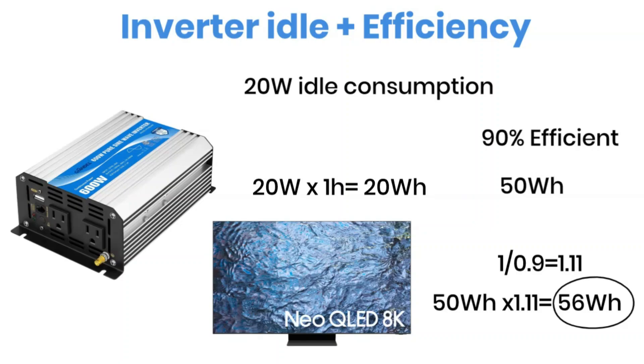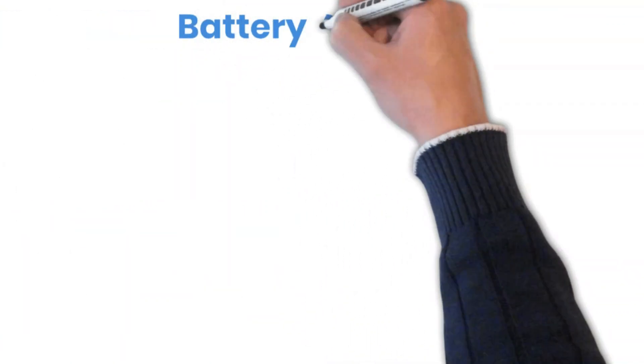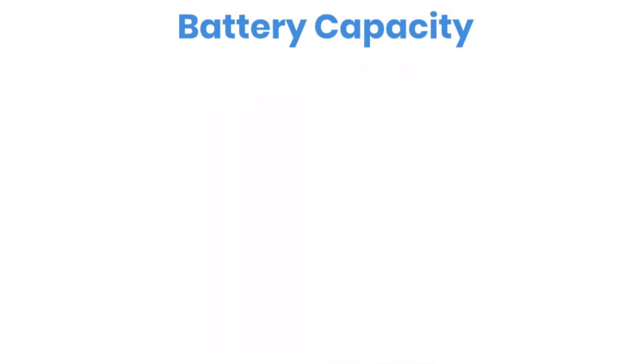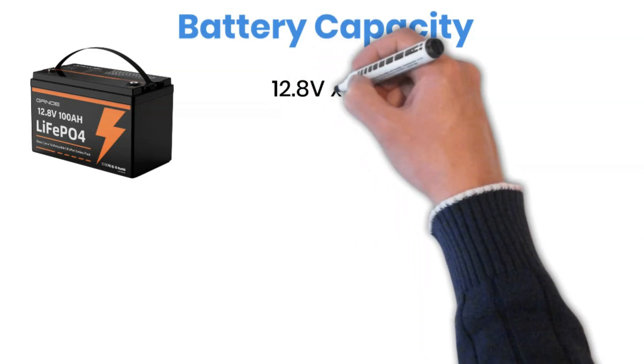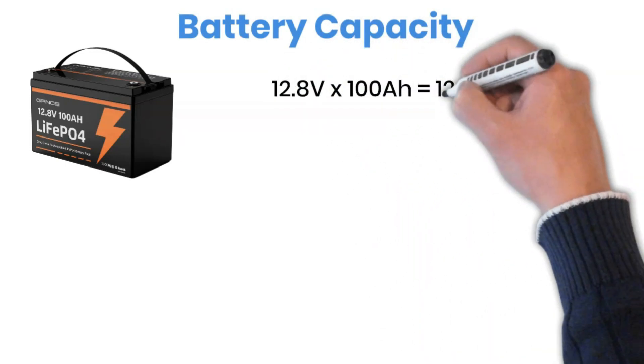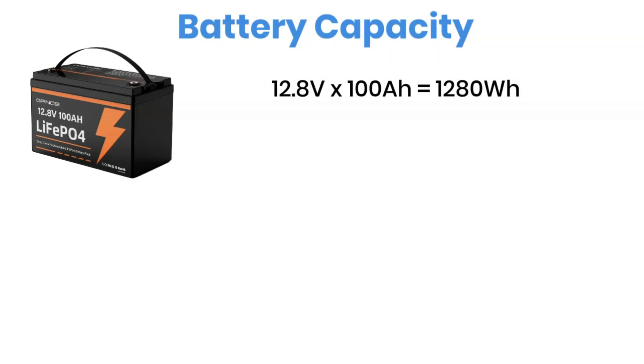In the next part, we'll put everything together into one complete calculation to find out the total runtime of the battery. Now let's calculate how much energy a 12-volt, 100-amp-hour lithium battery can actually store. To find that, we multiply the battery's voltage by its capacity: 12.8 volts multiplied by 100 amp-hours gives us 1,280 watt-hours of usable energy.